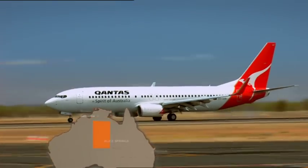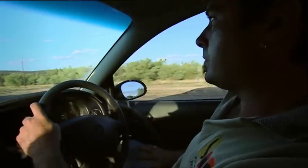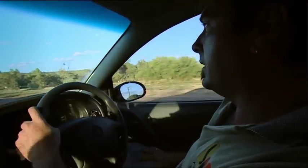In Alice Springs, the clock's ticking. Justin Rutherford's been called to pick up the egg-laden thorny devil.